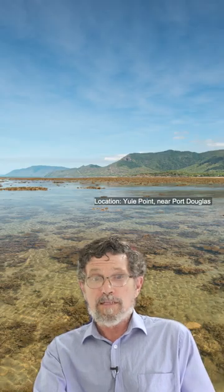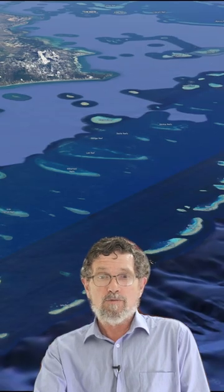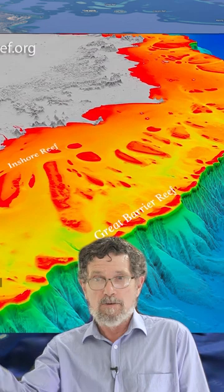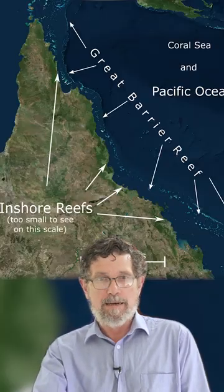The inshore reefs have evolved with different types of coral that can easily handle the sediment. And let's not forget that the inshore reefs are not the Great Barrier Reef, which is far offshore, and they only have about one percent of the coral that's on the Great Barrier Reef.